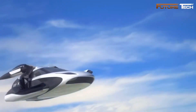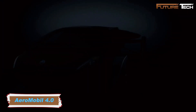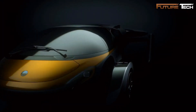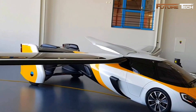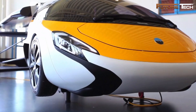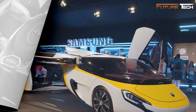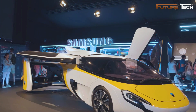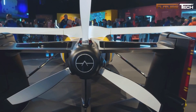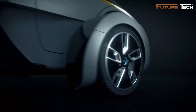The AeroMobil 4.0 is a groundbreaking flying car designed for seamless road and air travel. It features a hybrid electric propulsion system, a glass cockpit, and retractable wings for quick transitions between modes. Constructed with lightweight carbon fiber-reinforced plastics, the design ensures durability and aerodynamic efficiency. The glass cockpit incorporates digital displays for both driving and flight information, creating a futuristic yet functional interface.